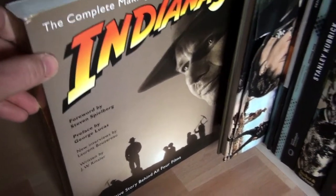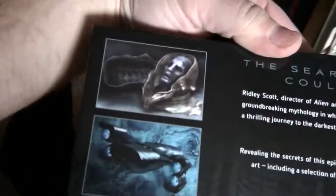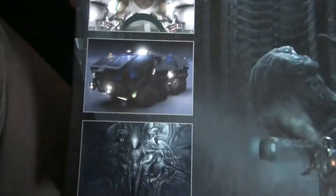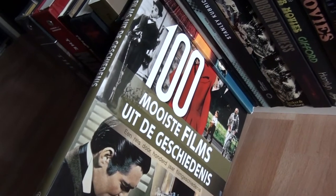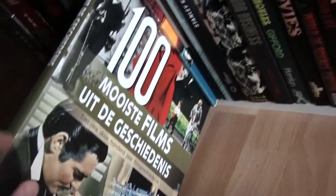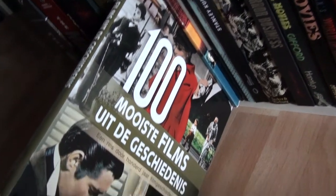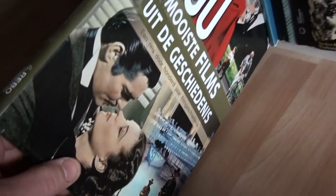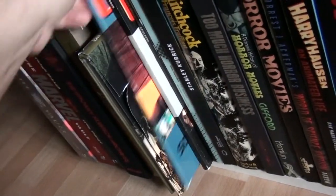And this is Prometheus: The Art of the Film, with a foreword by Ridley Scott — let me show you some of the artwork, very nice. The next one is a Dutch book called '100 Most Beautiful Films in History,' which covers films like Gone with the Wind, Titanic, and Once Upon a Time in the West. I found this at a flea market very cheaply — not in perfect condition, there's a little tear — but still a very beautiful book.